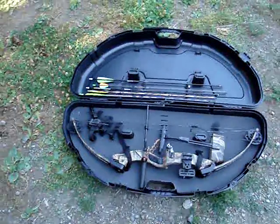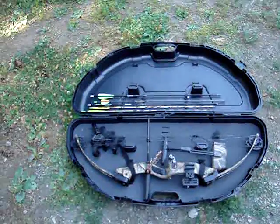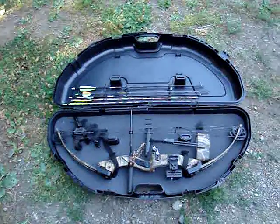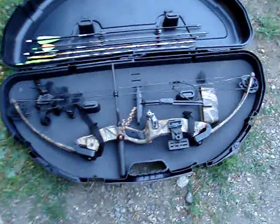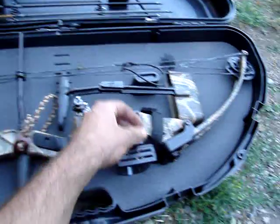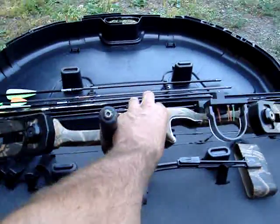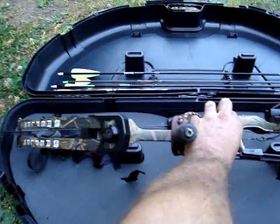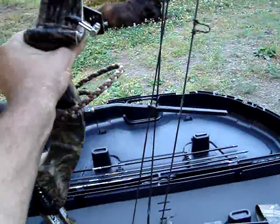This is my second bow. I used to have an old PSE, but the string was getting stretched out, it was getting weaker and wasn't worth putting more money into, so I gave it to a friend since it was given to me. I bought this one off eBay for $170 — it's a Reflex bow with a 70-pound draw weight and a 31-inch draw. The guy claims he only shot it three times and I believe him because there's not a scratch on it.